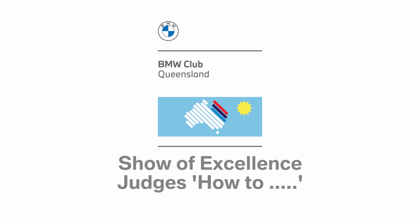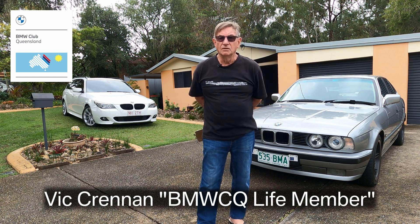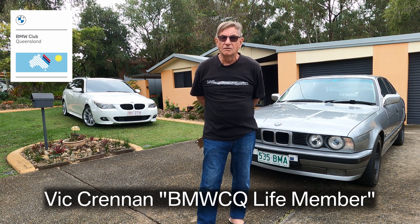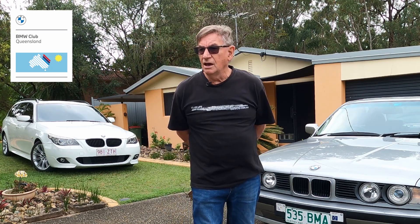Good morning ladies and gentlemen from the club. My name's Vic Crennan and I'm taking on the position of Chief Judge for our Show of Excellence this year, which will be held at the Belmont Rolfo range. The Triumph Car Club are putting it on and this video is to instruct or give some people an idea of how we do our judging for the Show of Excellence.